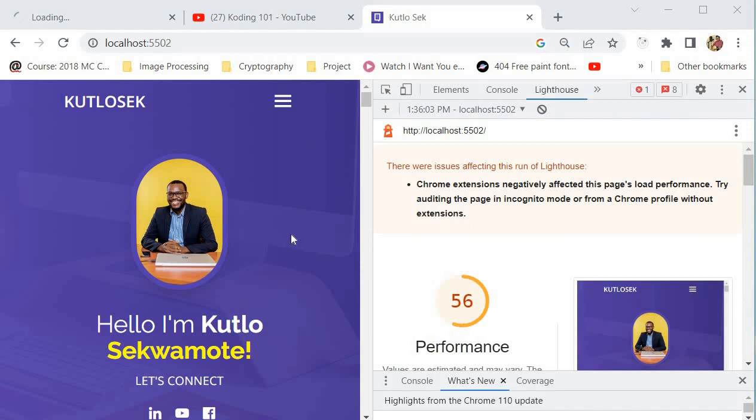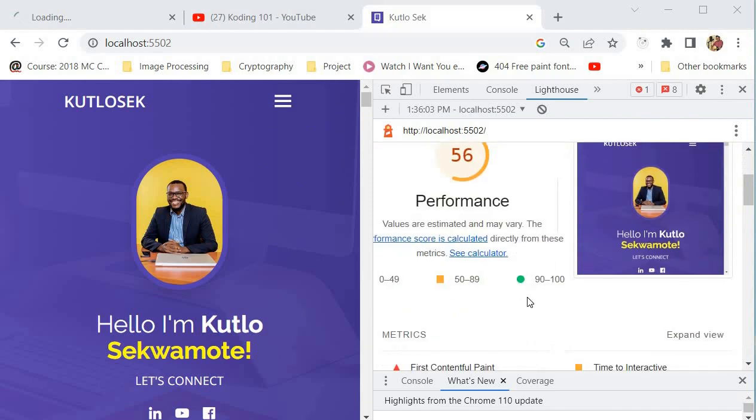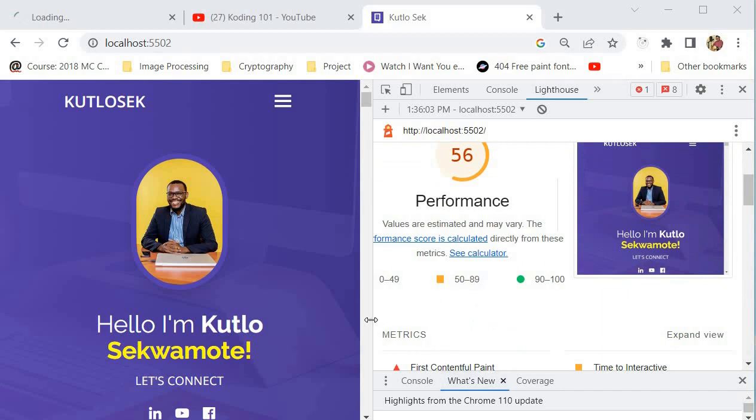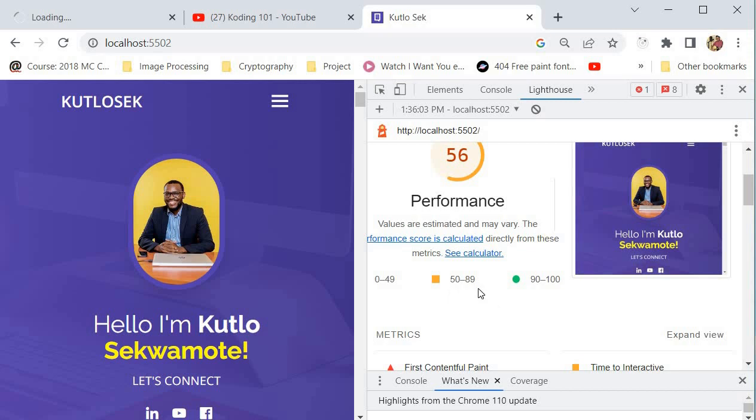We've generated our report and our performance score is 56 out of 100. Google Lighthouse grades performance in three ways: between 0 and 49, between 50 and 89, and between 90 and 100. If your website scores between 90 and 100, your website is performing really well. Between 50 and 89 means your website is slow, and between 0 and 49 means it is incredibly slow.